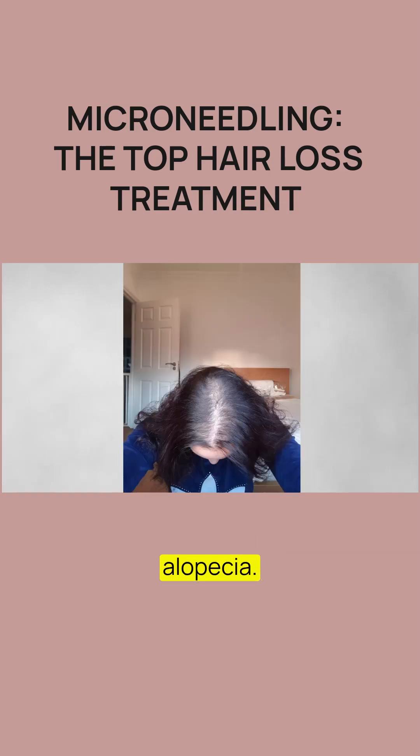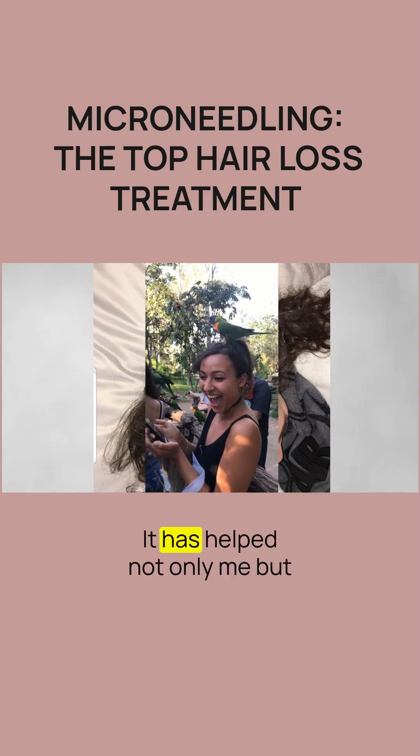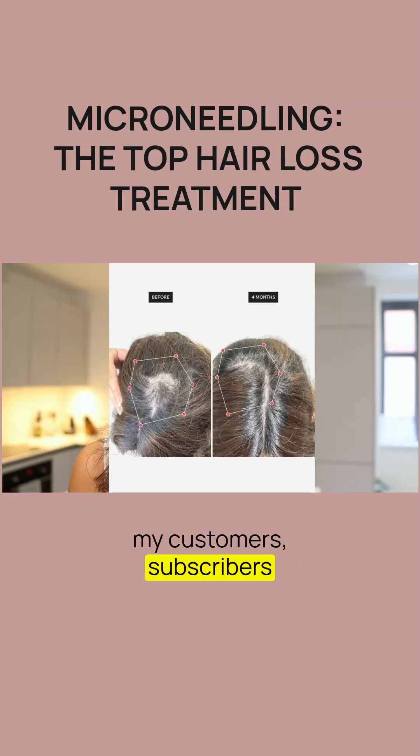I have androgenetic alopecia. I cannot recommend microneedling enough — it has helped not only me but my customers, subscribers and viewers.